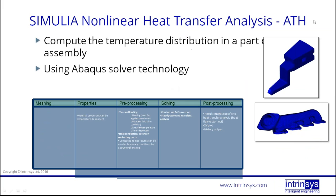Moving on from FACTS, we have the SIMULIA products such as ATH — nonlinear heat transfer analysis. You can compute the temperature distribution of a part or assembly using the Abaqus solver technology. You pre-process in CATIA, submit the job, it uses the Abaqus solver, and then brings results back into CATIA for post-processing. Properties and meshing are the same as FMS, but you can now take into account material temperature dependencies. Pre-processing supports thermal loading and heat conduction between contacting parts and assemblies. Solving handles conduction, convection, and both steady-state and transient analysis. Post-processing provides heat transfer-specific images, XY plot history outputs, and so on.